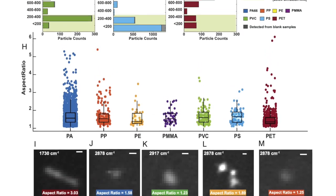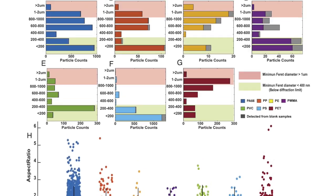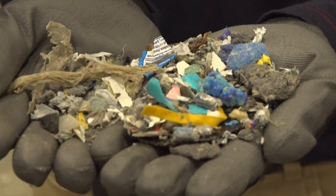In this new study, these scientists sampled three common bottled water brands, and they detected nanoplastic particle levels of anywhere from 110,000 to 400,000 per liter, averaging out to around that quarter million number.